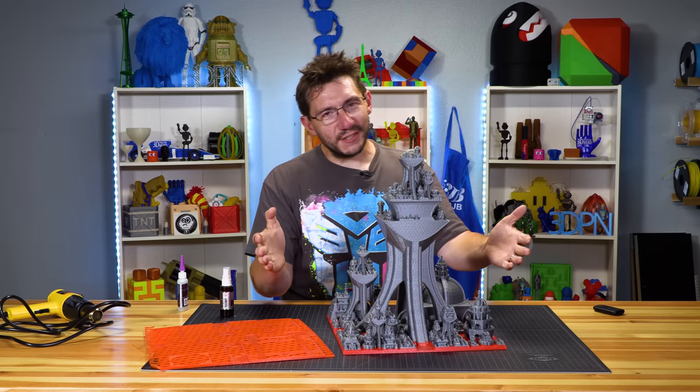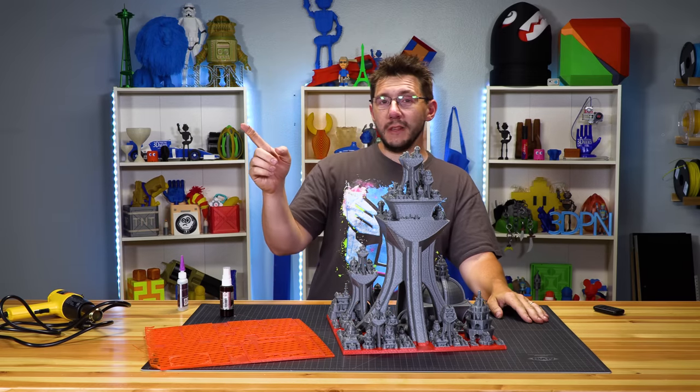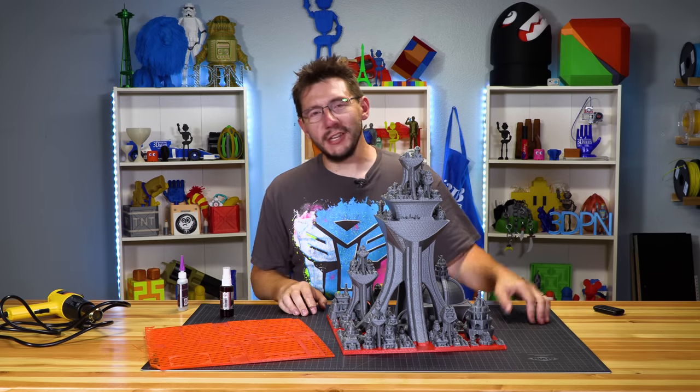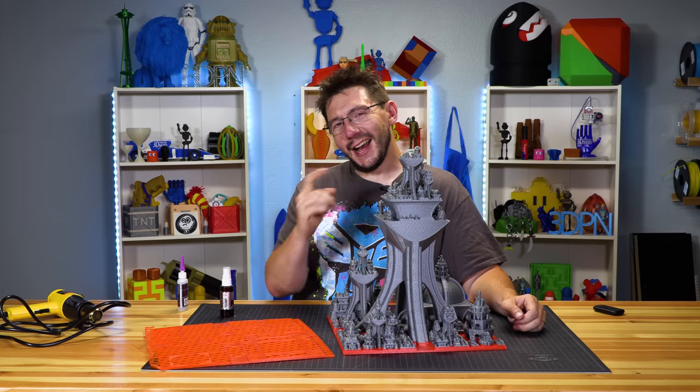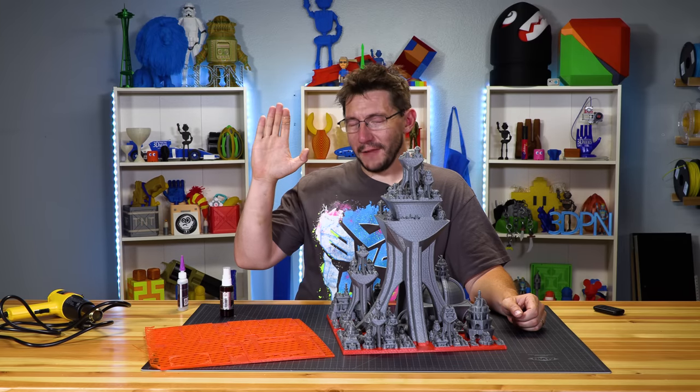Look, if you made it this far, you're awesome. A big thanks for watching. Ring the bell, make sure you're subscribed. Don't forget to hug each other more because I love you guys. And as always — high five.